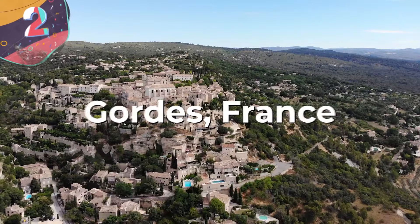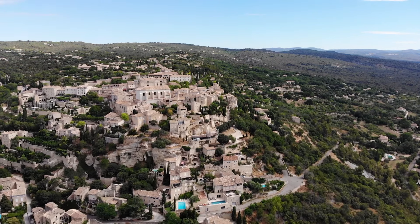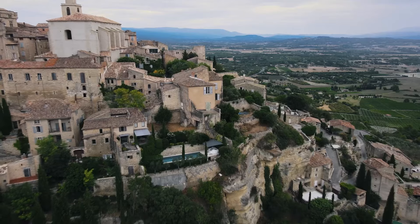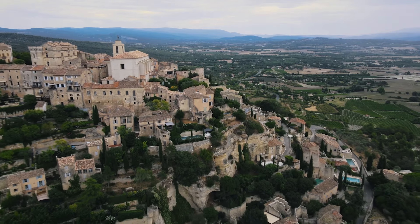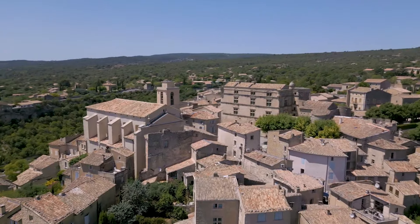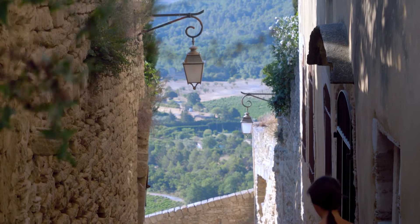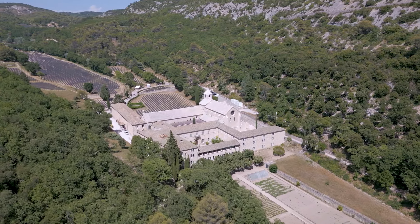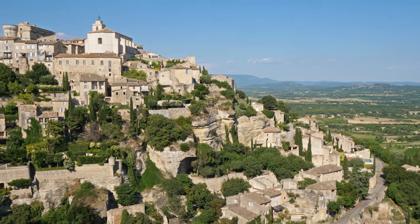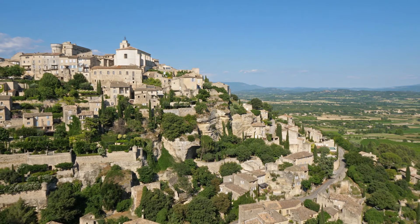Number 2: Gordes, France. Gordes is a stunning hilltop commune located in the Vaucluse department in the Côte d'Azur region of southeastern France. Residents here are known as Gordiens. Nearby major cities include Avignon, with smaller cities such as Cavaillon and Apt also close in proximity. Gordes spans a series of mountains and hills and extends into the Calavon Valley, also referred to as the Luberon Valley. It covers over 4,800 hectares and is one of the largest communes in the area, with the highest point at about 2,100 feet and the lowest elevation at just about 365 feet in the plain.